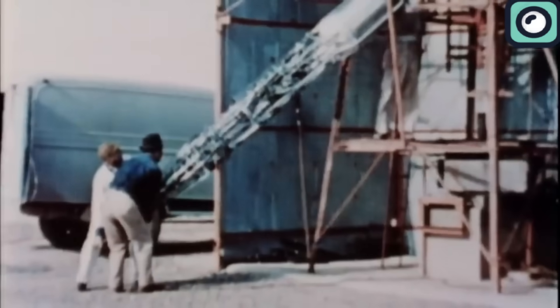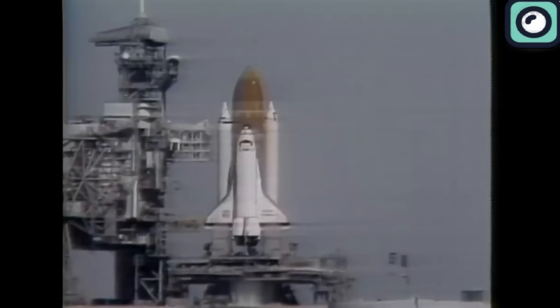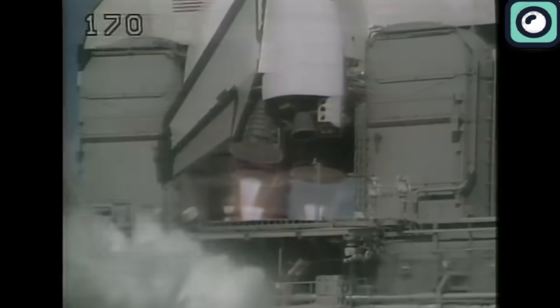In the past, NASA used to handle all of these missions themselves. They developed and operated the Space Shuttle Program, which was a fleet of reusable space planes that carried astronauts and cargo to and from the International Space Station. The Space Shuttle Program was incredibly successful, but also very expensive and complex to maintain.